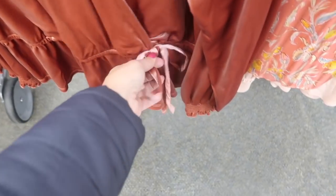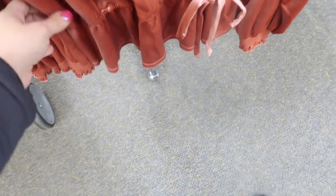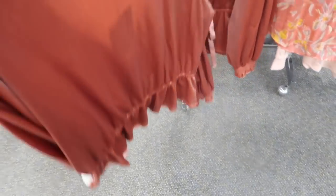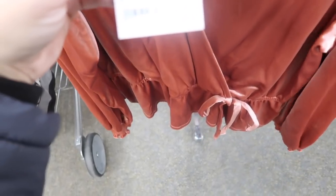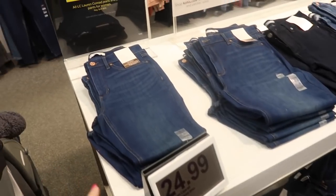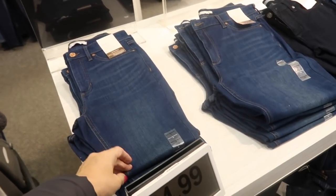New velvet wrap top from Lauren Conrad has a little hook and eye closure, bow detail at the bottom with elastic and a peplum. Has some smocking on the wrist and back. These are going to be $48, only seeing it in one color.